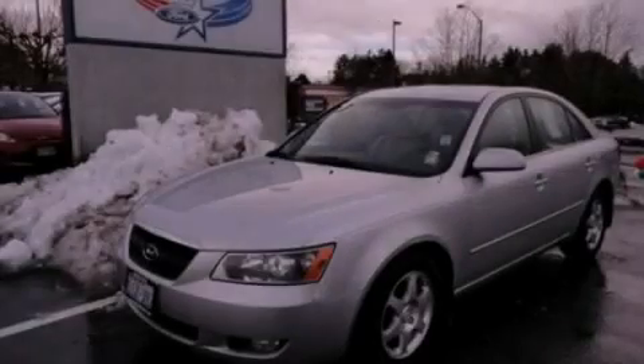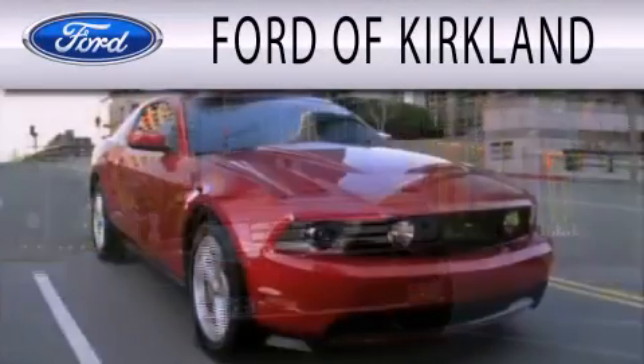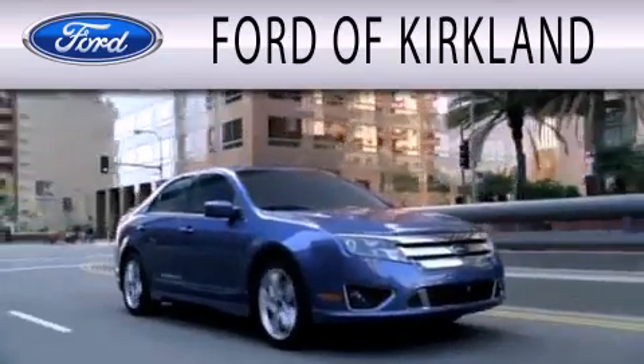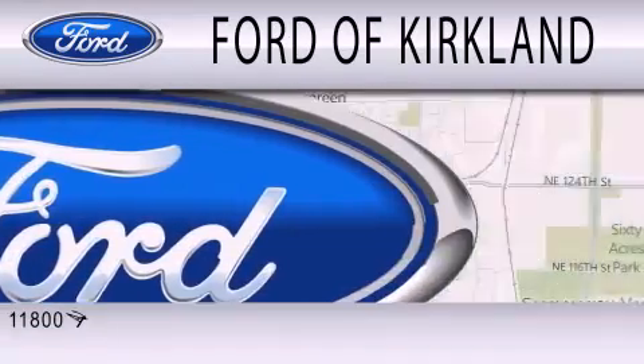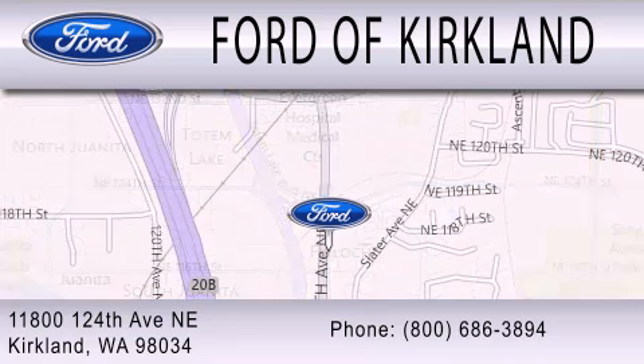Stop by today and test drive this vehicle for yourself. Ford of Kirkland is dedicated to doing everything possible to ensure that the experience you have selecting your next vehicle is as pleasant as possible. We're located at 11800 124th Avenue Northeast in Kirkland.